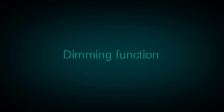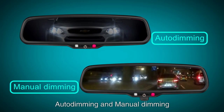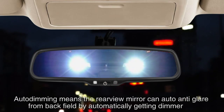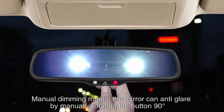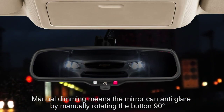This mirror offers a dimming function with two options: auto dimming and manual dimming. Auto dimming means the rearview mirror can automatically reduce glare from behind by getting dimmer. Manual dimming means the mirror can anti-glare by manually rotating the button 90 degrees.